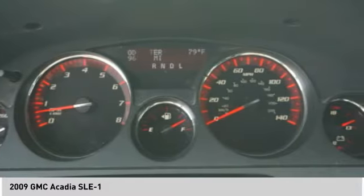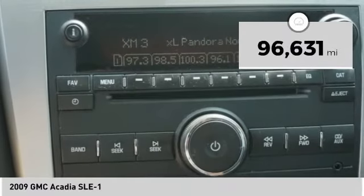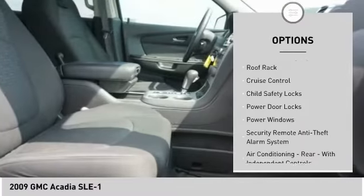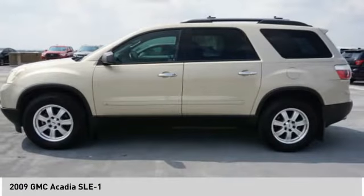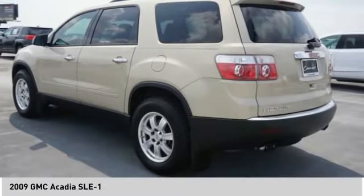This vehicle has less than 100,000 miles. Here are some of this vehicle's great options: rear spoiler, traction control, stability control, daytime running lights, fog lights, roof rack, cruise control, child safety locks, power door locks, power windows. Your new ride is just a phone call away.